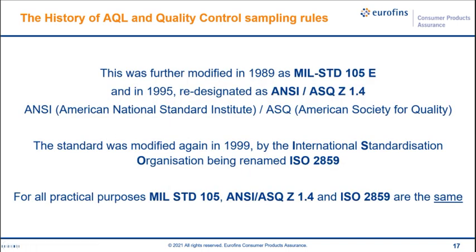This was further modified in 1989 as MIL-STD-105E, and again in 1995 re-designated as ANSI/ASQ Z1.4 — ANSI means American National Standards Institute and ASQ means American Society of Quality. This standard was modified yet again in 1999 by the International Organization for Standardization and renamed ISO 2859. For all practical purposes, these three standards are all exactly the same.